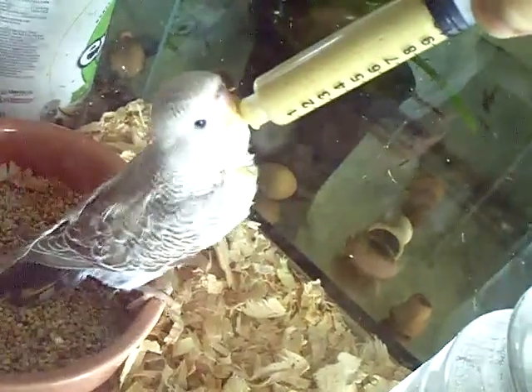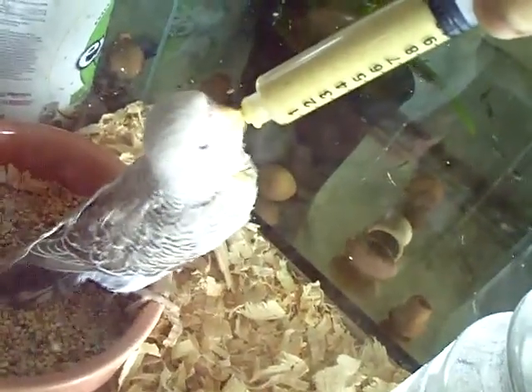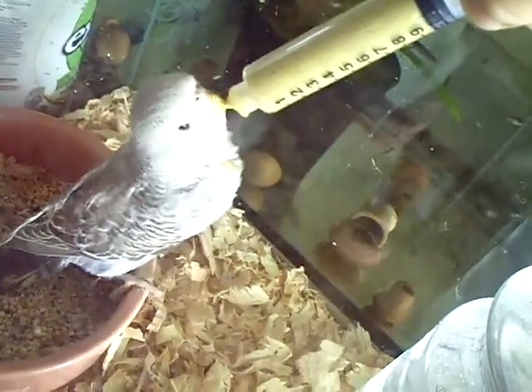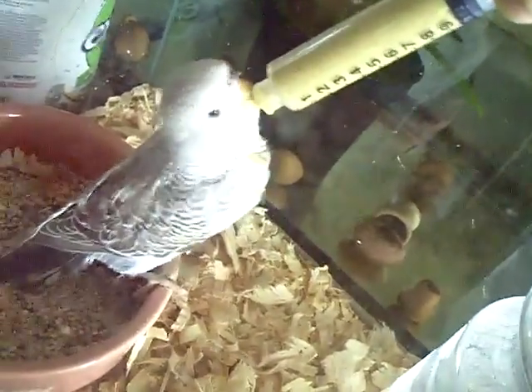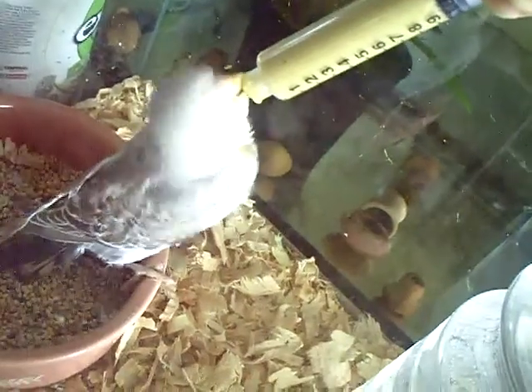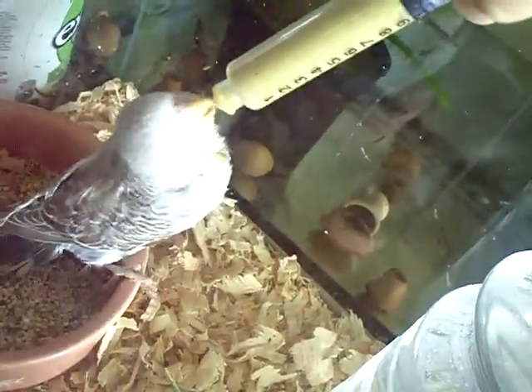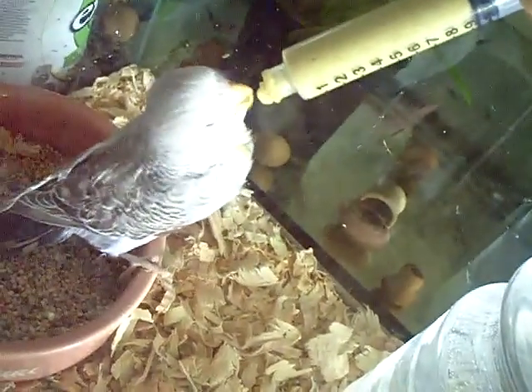They're very large — not the average size parakeet. These are called English. This one at the moment is about five weeks old. I only have one breeding pair now of English budgies, but I may just end up selling this one. I probably won't keep it.